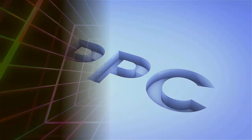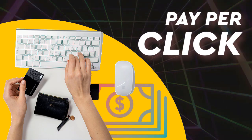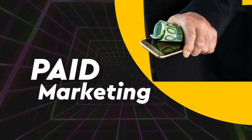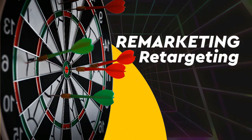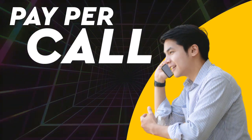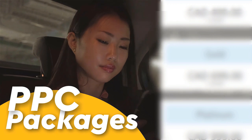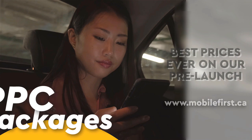PPC — pay-per-click, paid marketing, retargeting, pay-per-call. PPC packages at the best prices ever on our pre-launch. Check it out at mobilefirst.ca.